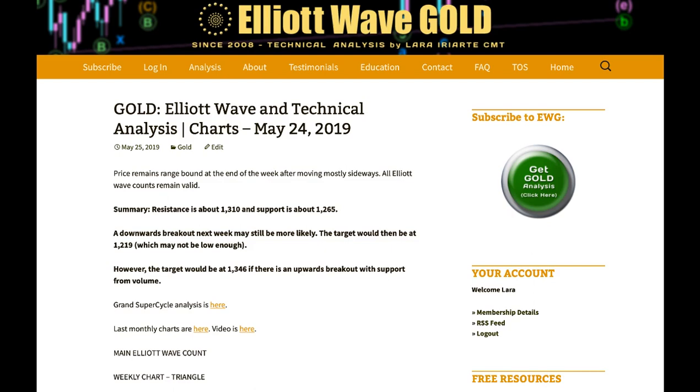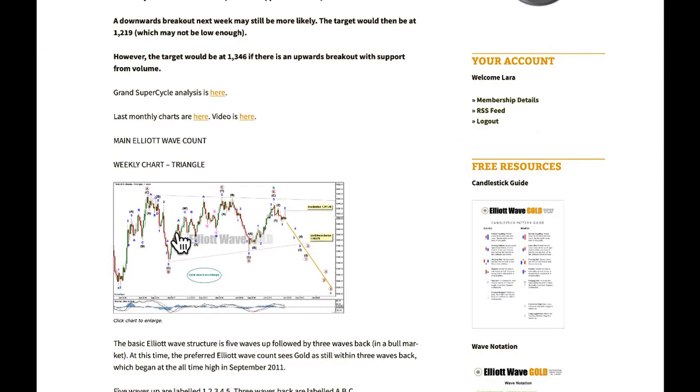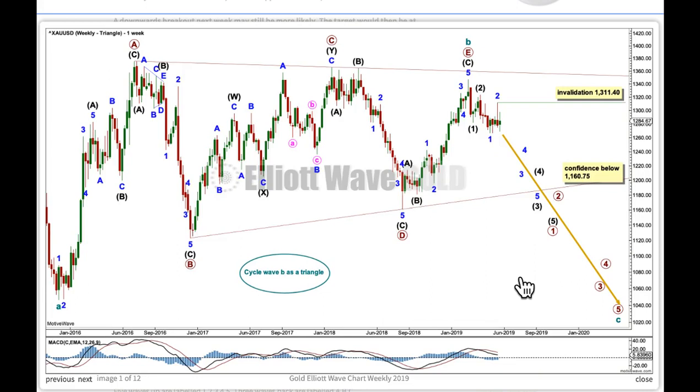However, if we see an upward breakout, the target is at 1346. This is my preferred Elliott wave count because it follows the most common Elliott wave pattern, which has unfolded in the most common way.